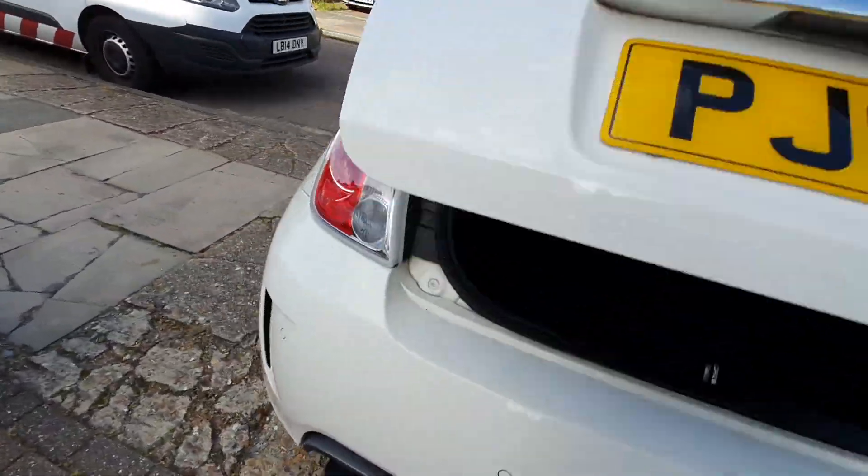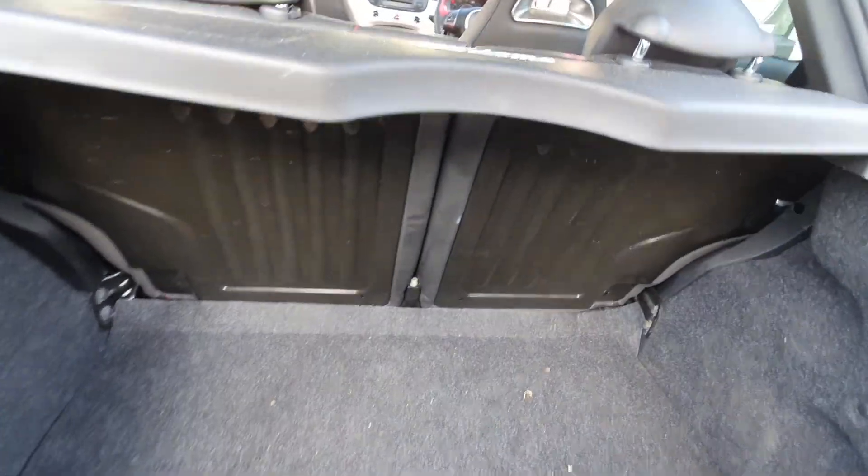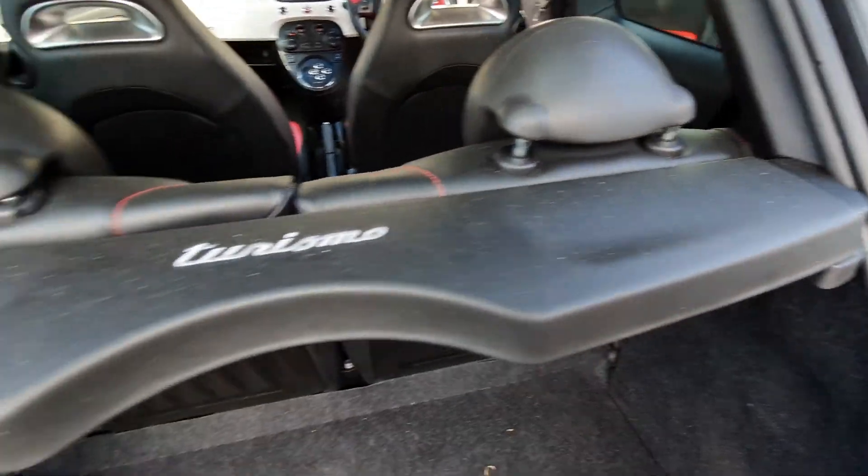It's got two keys, paperwork, averse leather, and the rear parcel shelf.